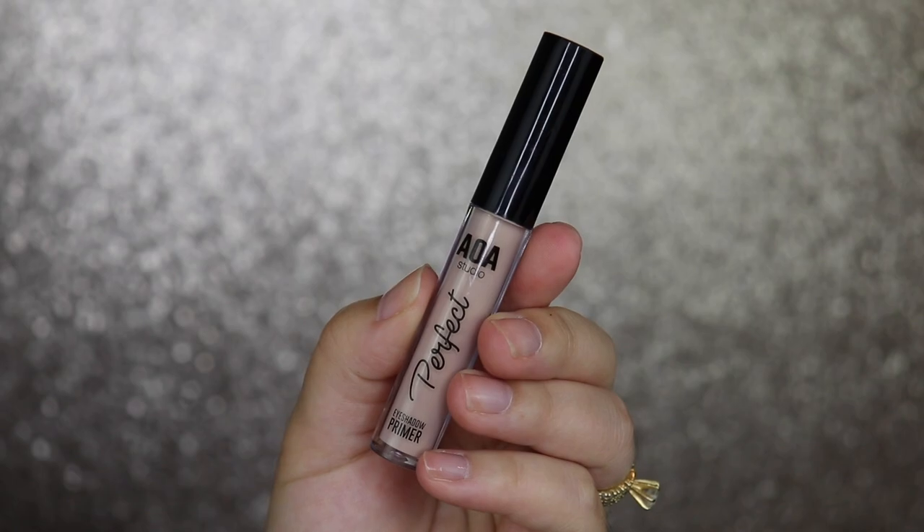After blending for a little while it did get a little darker, which is great. This foundation is full coverage, and for being a one dollar foundation, it is amazing.